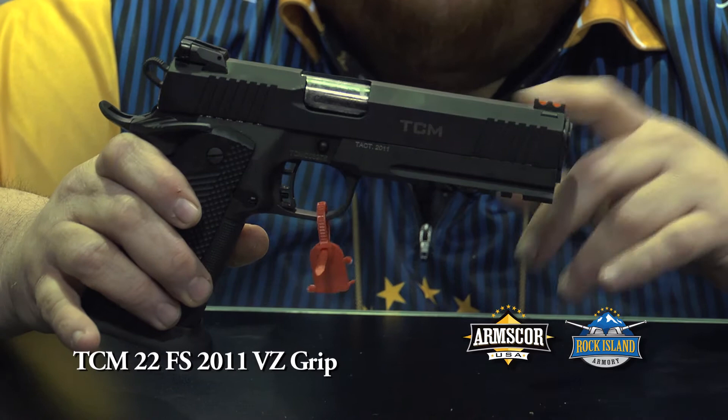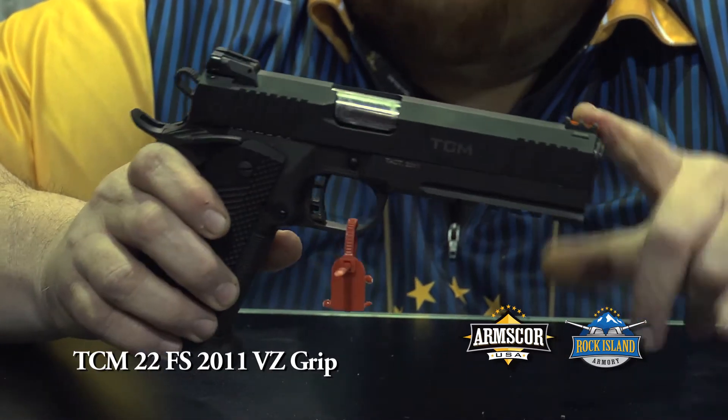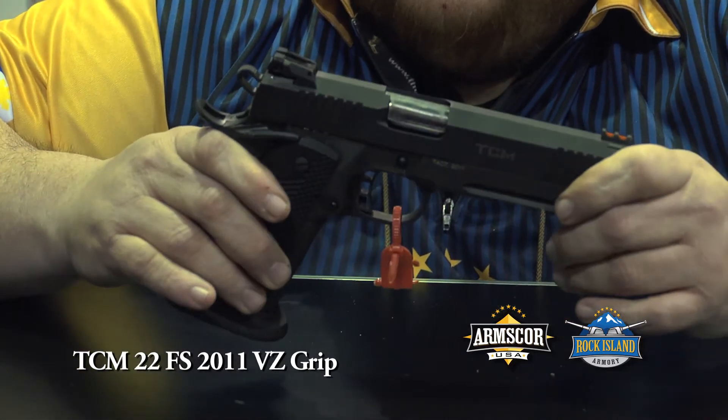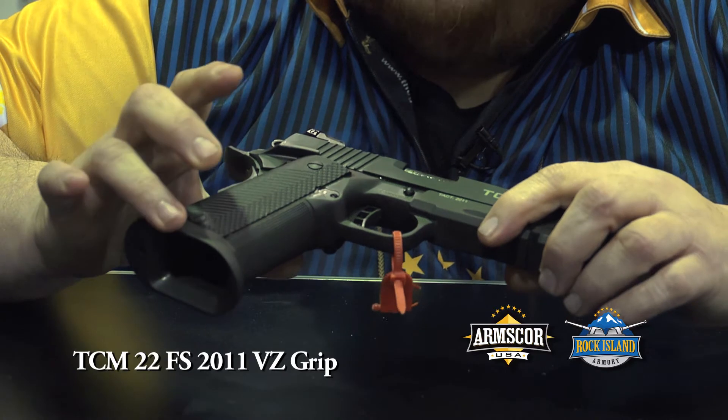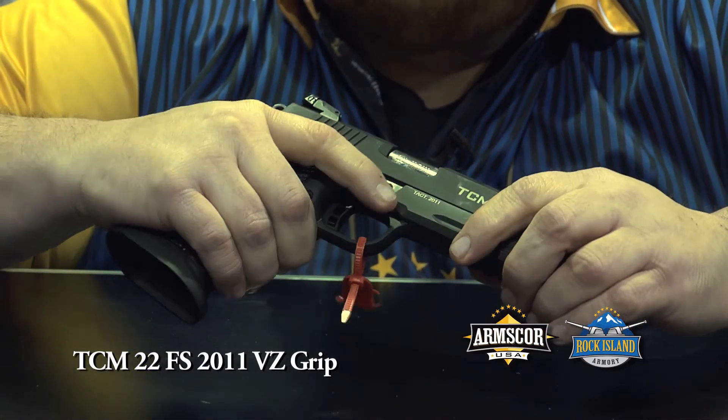It's got the 5-inch barrel, full-length dust cover with the Picatinny rail. It also has a fiber optic front sight, the adjustable rear sight, comes with the VZ grips and the extended magwell to speed up the reload process — makes it a real comfortable firearm to shoot.